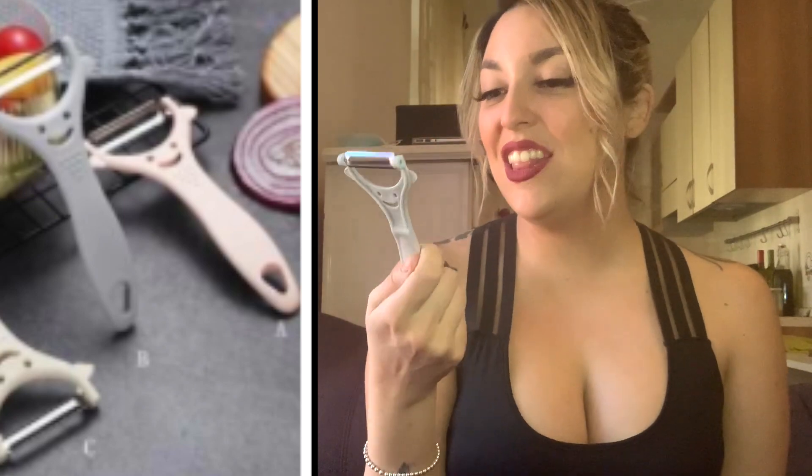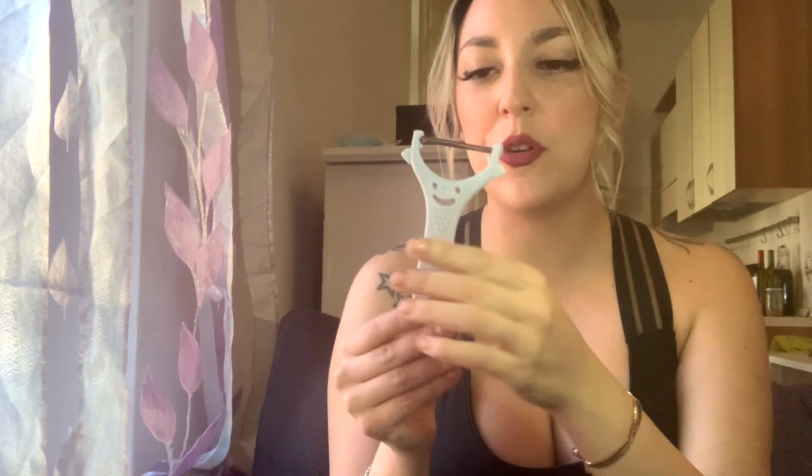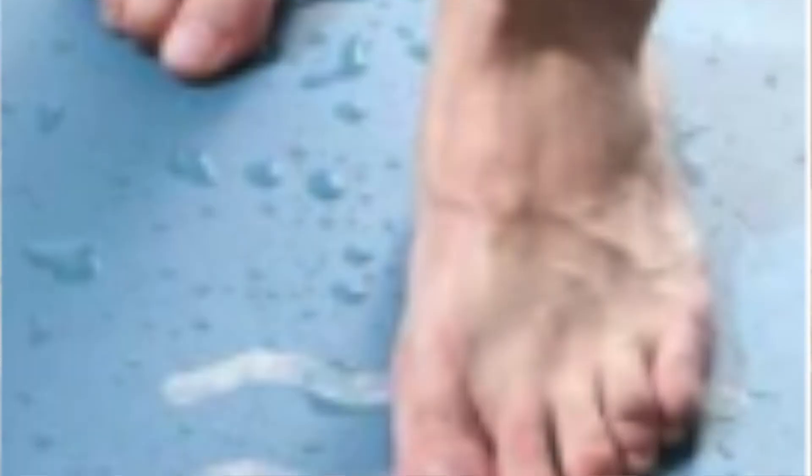Now we have the smiley face peeler — it looks so cute! It has a grip thing so you can hold and peel really easily. Quality-wise it feels a little plasticky but a little sturdy at the same time. I'm going to give this around a four out of five — it's not going to last me years and years, but I really like the smiley face design on it. I'll be peeling my potatoes for mashed potatoes with this!